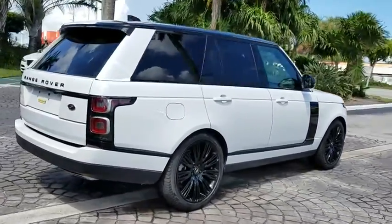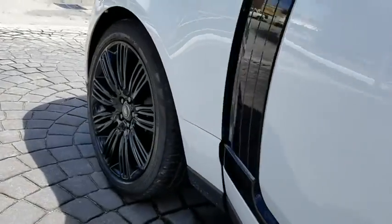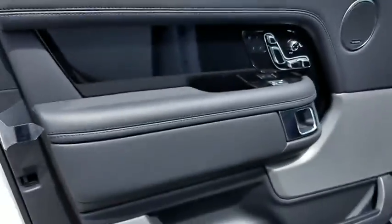Here are some of this vehicle's great options: power passenger seat, traction control, dual airbags, power steering, four-wheel disc brakes, active suspension system.